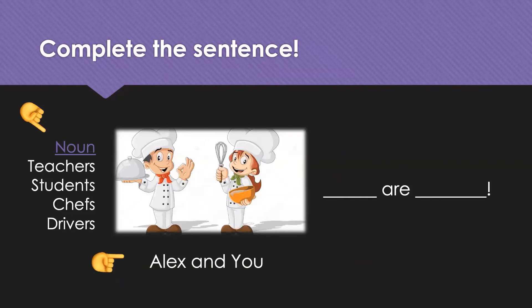Now, our final group is Alex and you. And this time, I will add the noun. Yes. Okay. So, Alex and you — you are included, and it's a group of you and your friends. So, it will be 'you are chefs.' Yes, you are chefs. Yay! Well, that was fun.